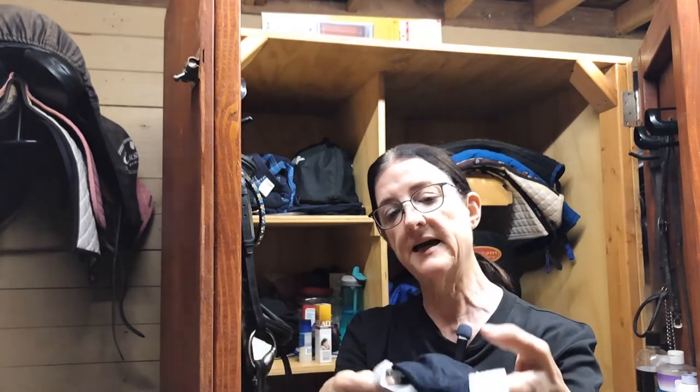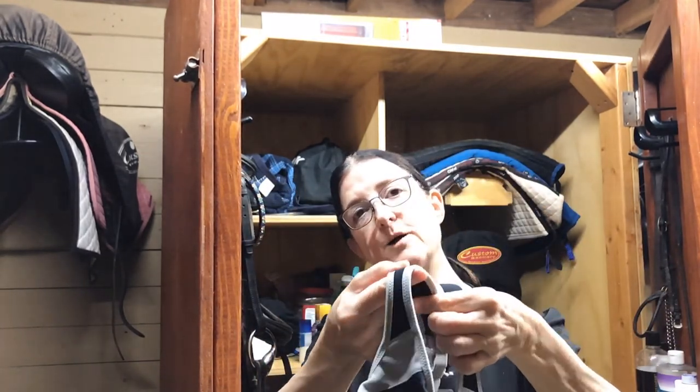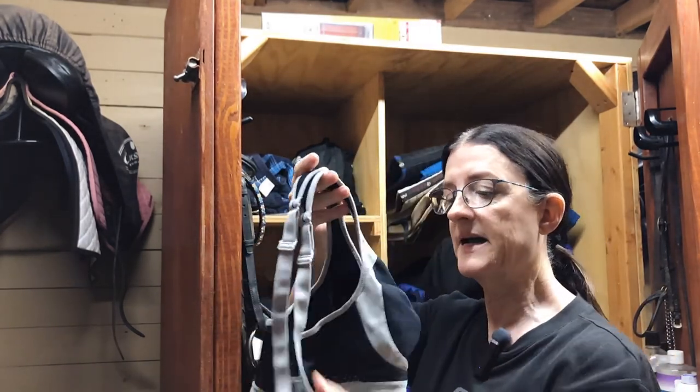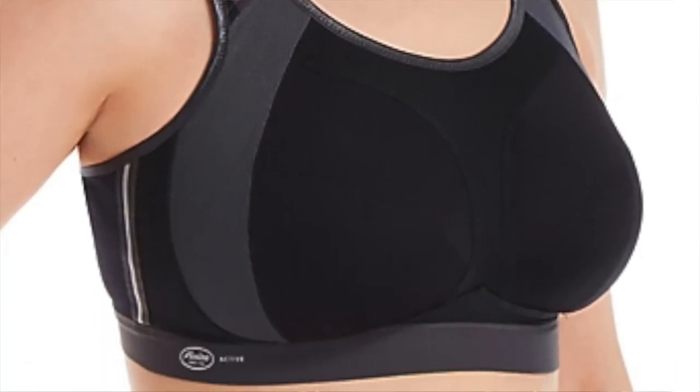My final product recommendation is also an Anita athletic bra. This is something we're always dealing with as women riders — what will keep us in place but be comfortable for long rides, for endurance or trail riding, and really help us from a lot of up-and-down movement when we're trotting and cantering, which can be painful. The Anita super support bra has a pretty wide band in the back, adjusts in the shoulders, and the shoulder straps are padded and really comfortable. It provides a lot of support while being super comfortable.